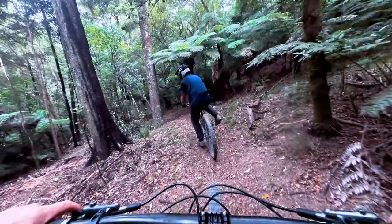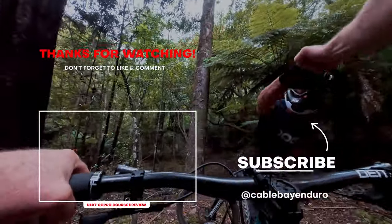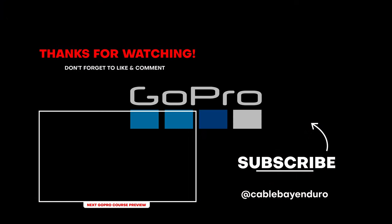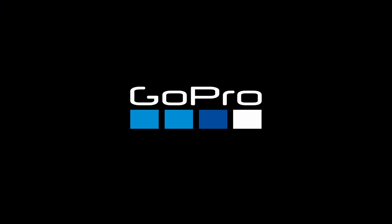Coming into the bottom. There you have it — how good! So that was good, how good! That's awesome, man, that was so good.